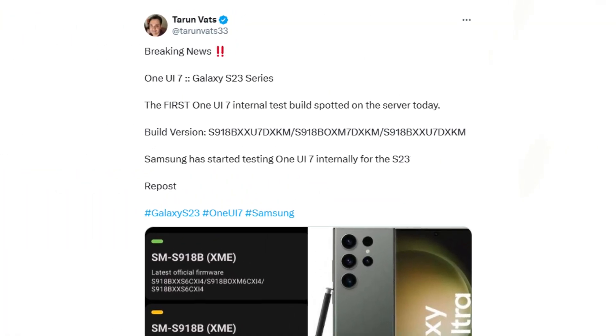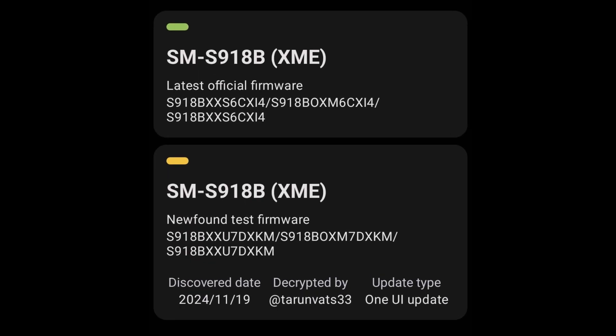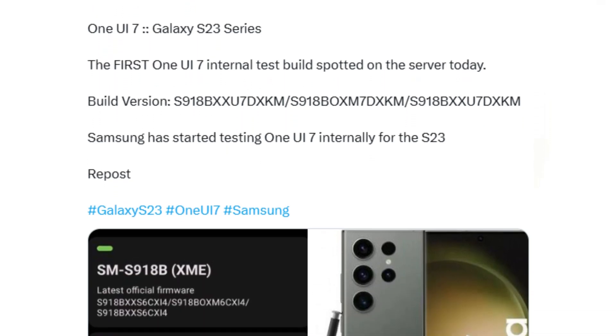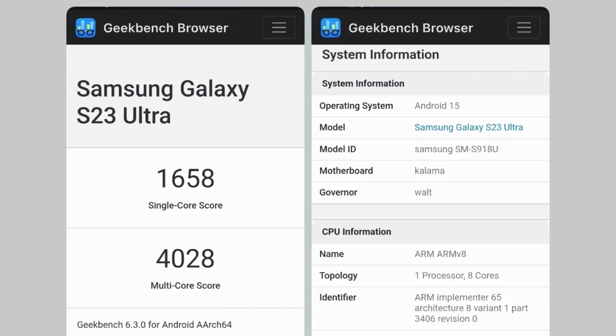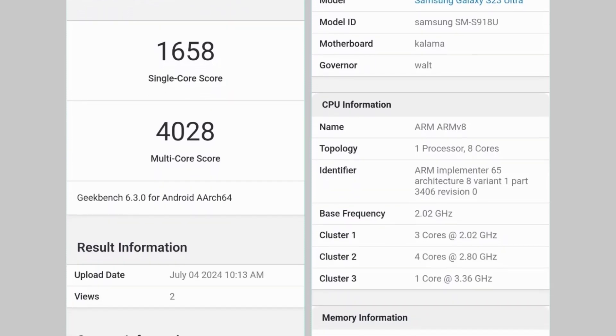A new test firmware, S91XBXXU7DXCam, has been discovered on Samsung's servers, confirming that One UI 7.0 is now undergoing internal testing for the Galaxy S23 lineup. Although One UI 7 has been spotted on a Galaxy S23 Ultra since July, this is the first time test versions for the entire S23 series have appeared on the servers.